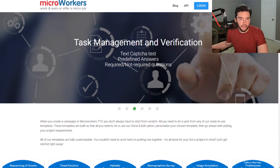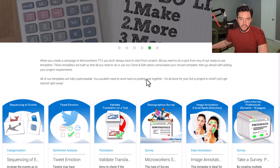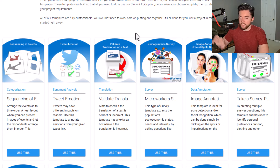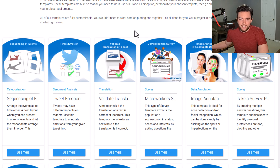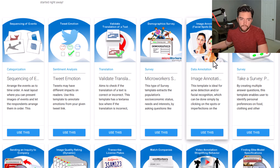Last but not least is Micro Workers — another micro-tasking site where you get paid by the job rather than through ongoing projects. They have many different types of gigs and use templates so hirers don't have to craft job postings from scratch every time. If you search for anything related to labeling or data annotation, you'll find quite a few different jobs. One of the first results is an image annotator under the data annotation category.